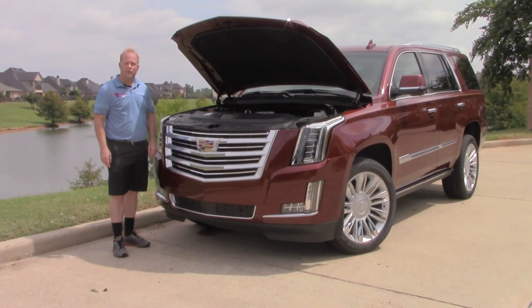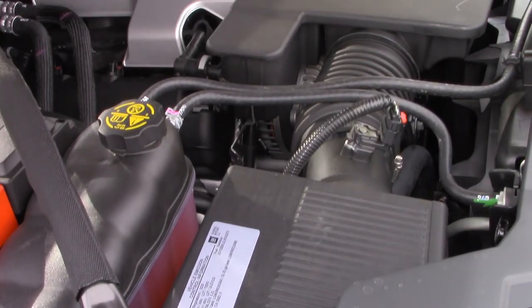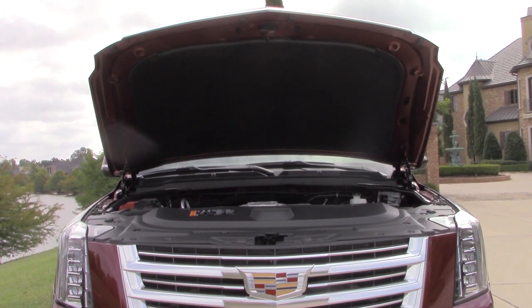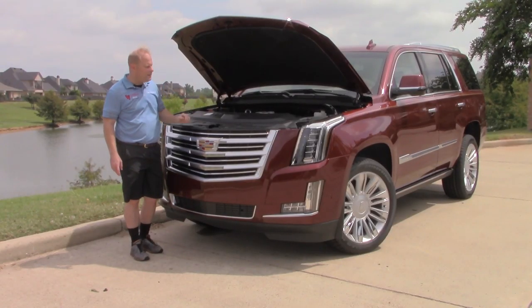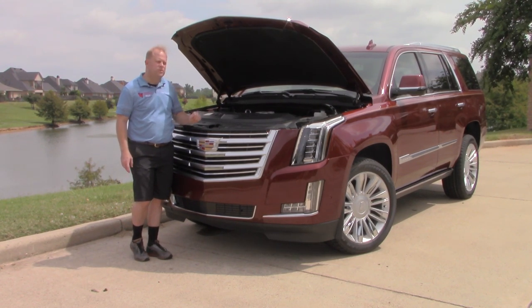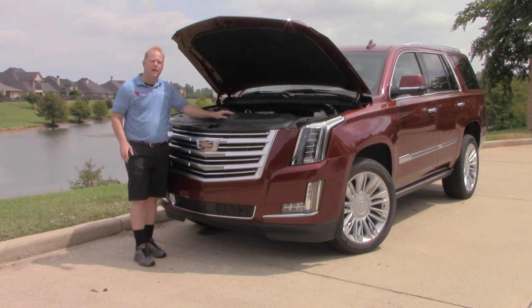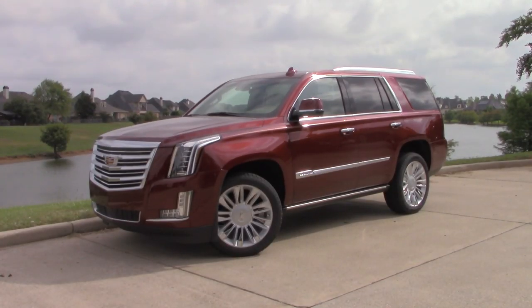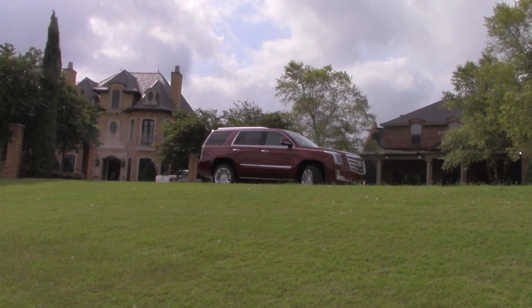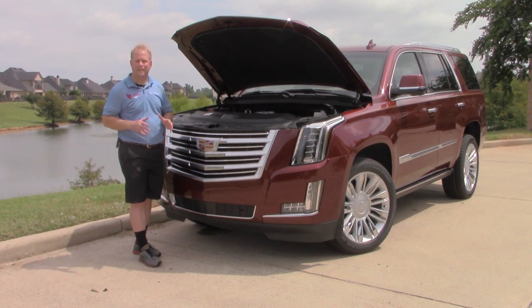Here under the hood is the 6.2 liter V8, putting out 420 horsepower and 460 foot-pounds of torque. The engine is mated to a 10-speed automatic transmission. You'll also find sound deadening material underneath the hood to help keep the ride quieter, which it is incredibly quiet as you'll see on the test drive. Another great feature is the magnetic suspension, which literally within fractions of a second adjusts to road conditions, keeping the ride consistently comfortable.